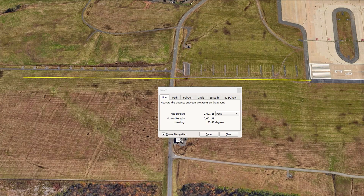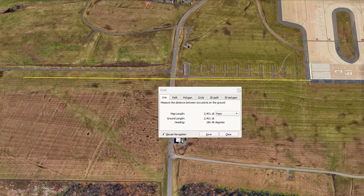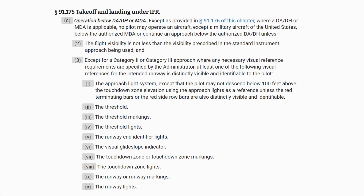The approach lighting system runs 2400 feet from the threshold. The localizer-only minimums for the approach are, not surprisingly, 2400 feet — RVR2400. If the visibility is below RVR2400, we won't be able to see the runway environment from over the beginning of the approach lights, and we won't be able to descend to land per 91.175.